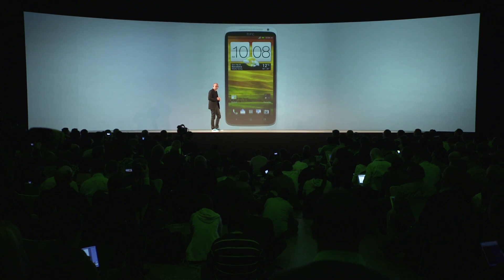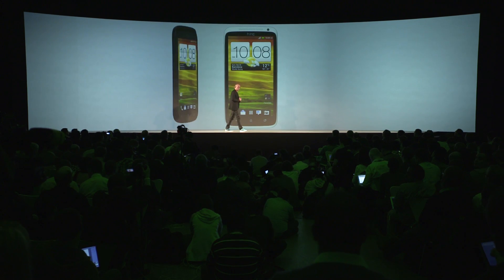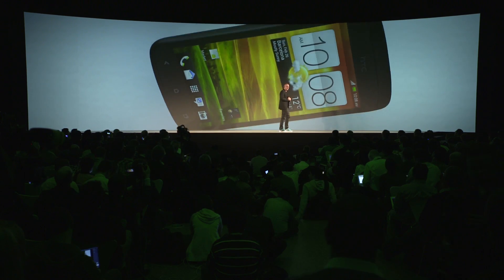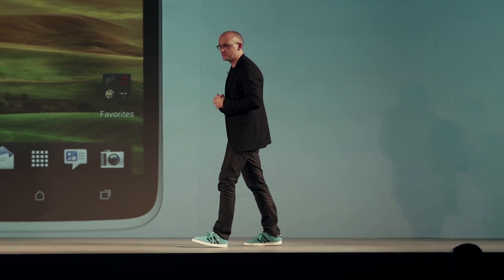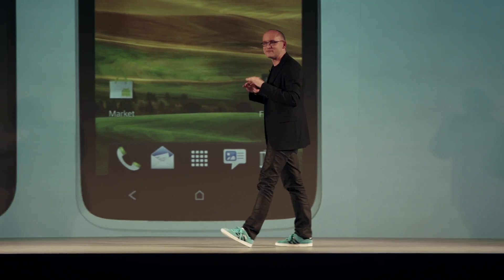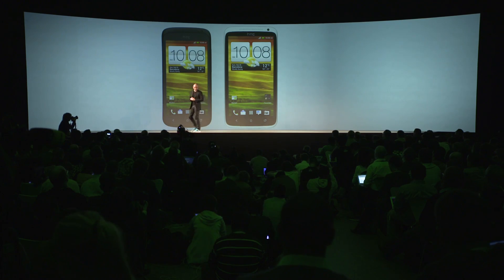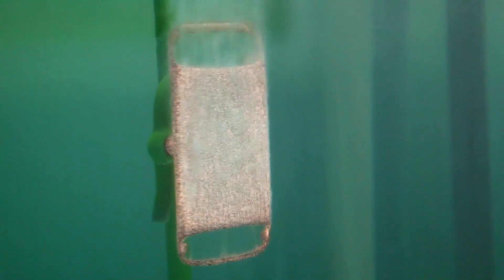For the HTC One S, we began with the metal unibody that HTC is well known for, and we put it on our thinnest phone yet. We've crafted this phone with two new finishes never done on mobile phones before. It's called micro arc oxidation — we bathe the aluminum in a plasma field, covering the metal with microscopic lightning bolts. At the point of interaction, it's hotter than the surface of the sun. We're not creating a coating; we're actually transforming the aluminum surface into a ceramic.